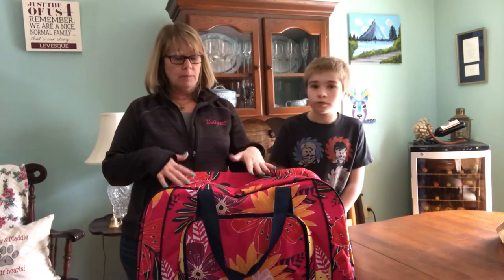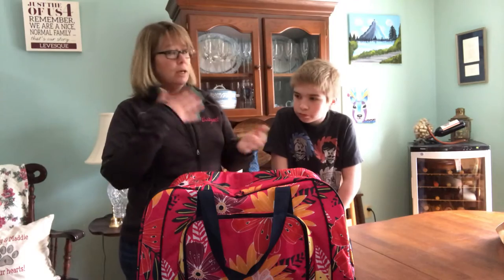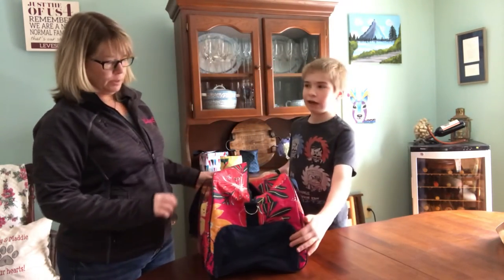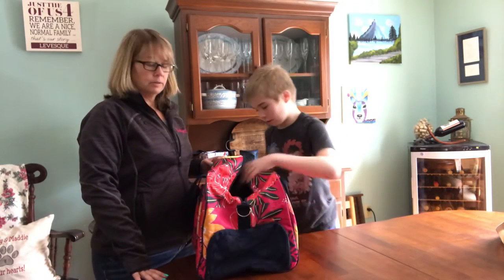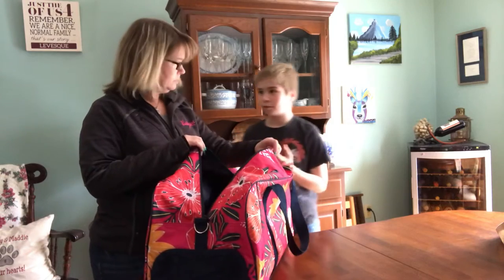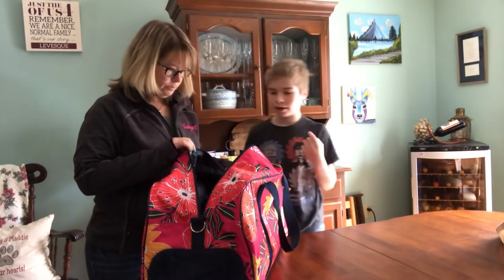In my family we all have a duffel — each one of us has our own. I have mine for back and forth to the gym and for weekends. My husband has one and each of my boys has one; they both play lacrosse. So Andrew, tell us how do you use the All-Pack Duffel for lacrosse? Well, if I'm going to a friend's house afterwards or going out and about, I'll put my cleats in here so they don't affect the rest of my gear inside. Inside I can put my shoulder pads, my gloves, my chest protector, my rib pads, and my helmet all in here.